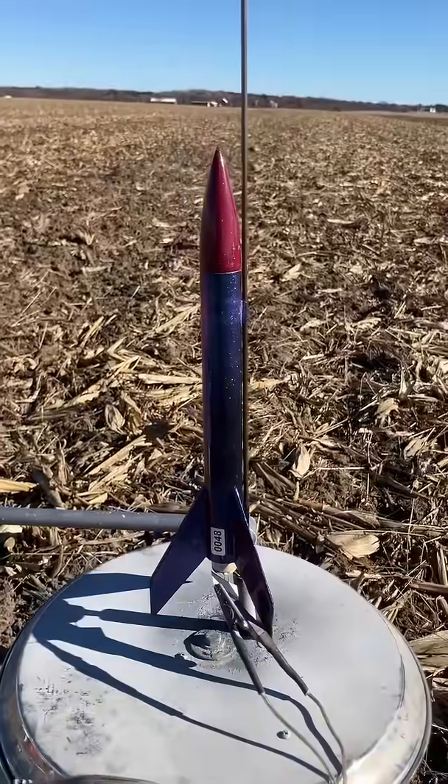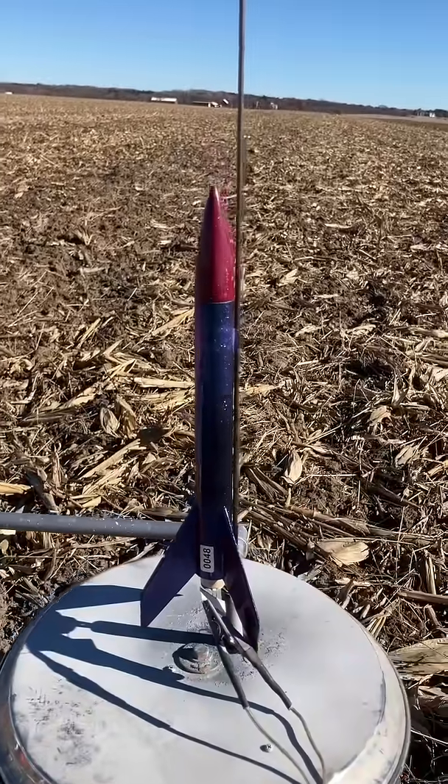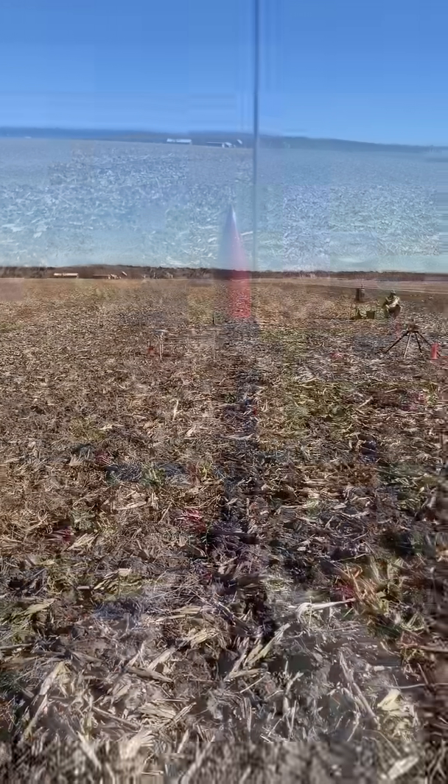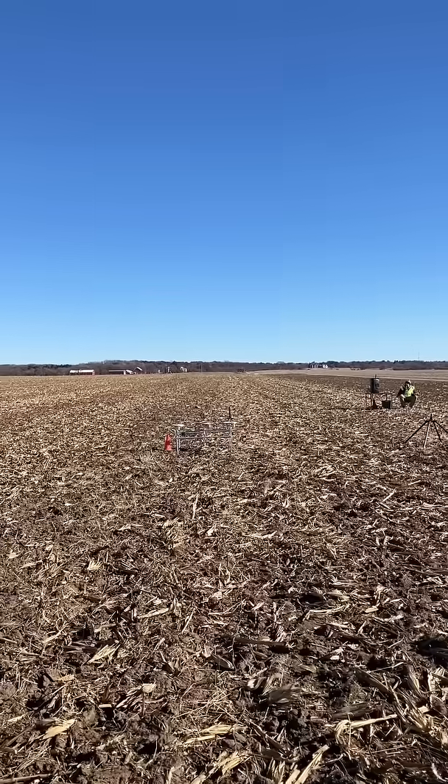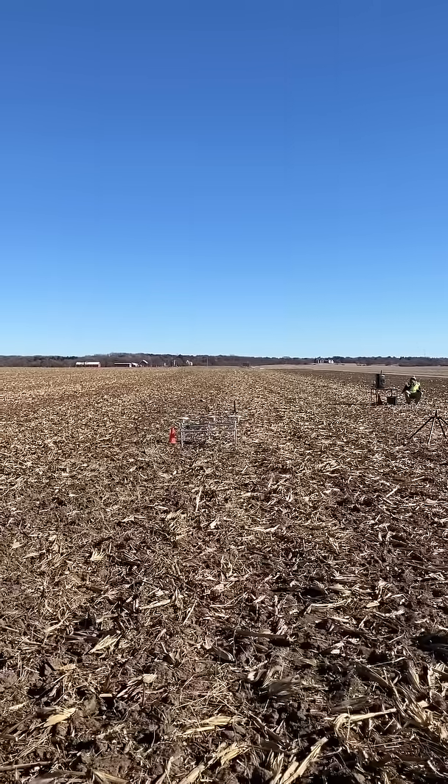This is the Alpha Rocket on a C65. It's got a 25-foot streamer. It's got a good streamer. Now it's drifting back. We drift into the sun. It's real good.